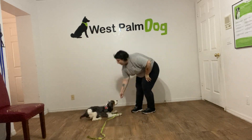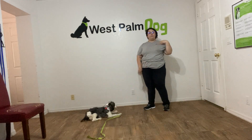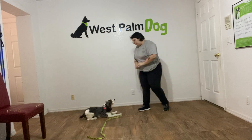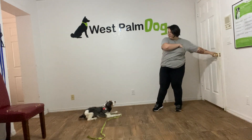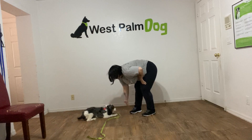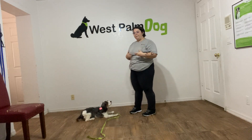Down. Yes. Stay. The goal today is that I want to be able to walk out the store without Luna following me. Stay. Start opening the door. Yes. Stay. And I'm giving the treats very, very slowly so that she's less likely to pop up.